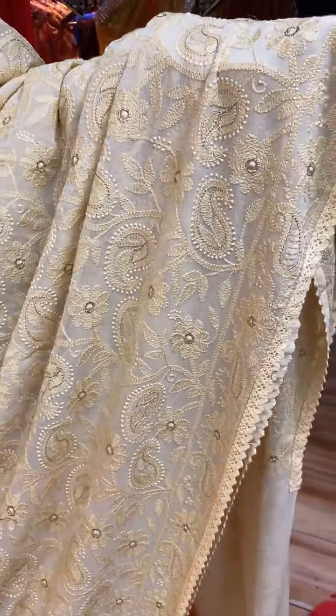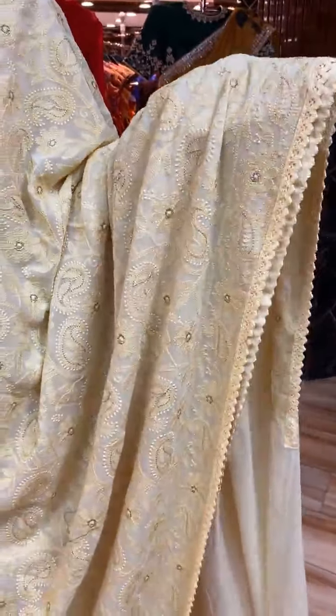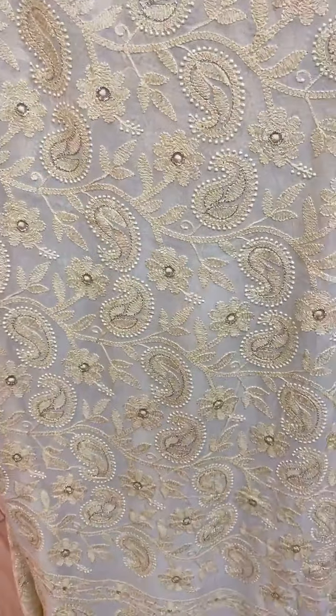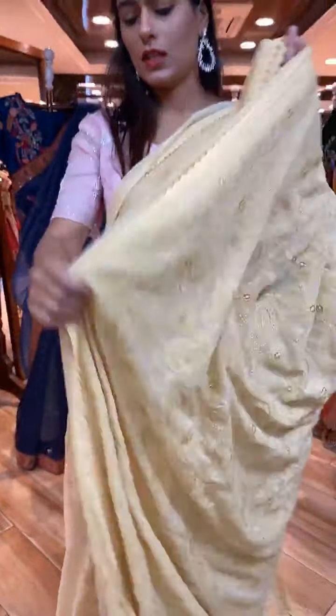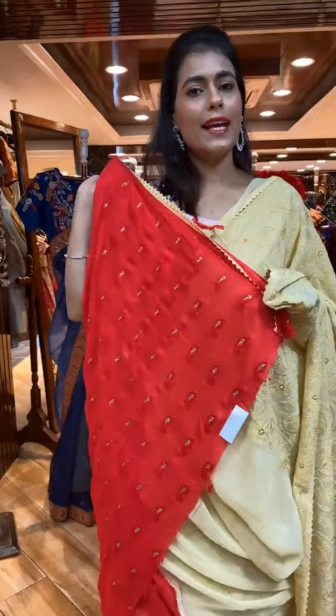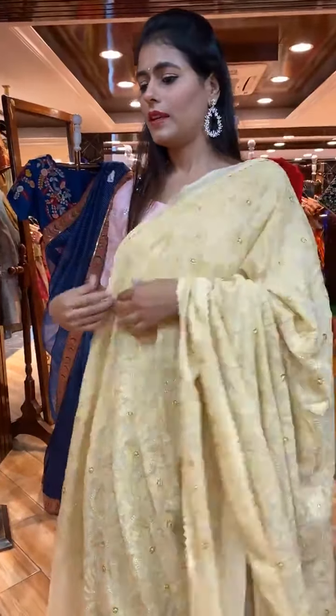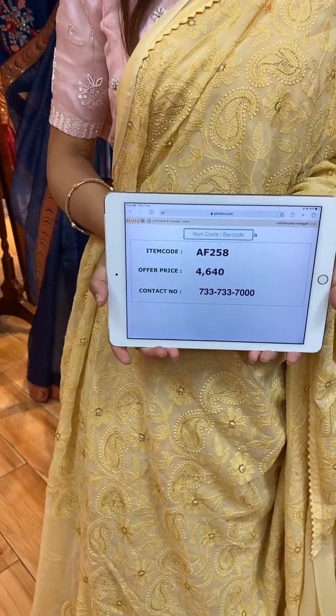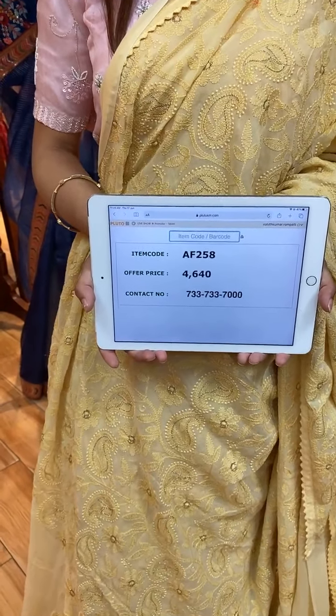Next is something different — a light yellow color saree. On the body we have paisleys and florals in complete thread work. The border has face lace jowls in thread work and crepe work. The pallu has paisleys in lines with thread and crepe work. A contrast blouse is included. Item code is AF258 and price is 4,640 rupees. WhatsApp to 733-733-7000.